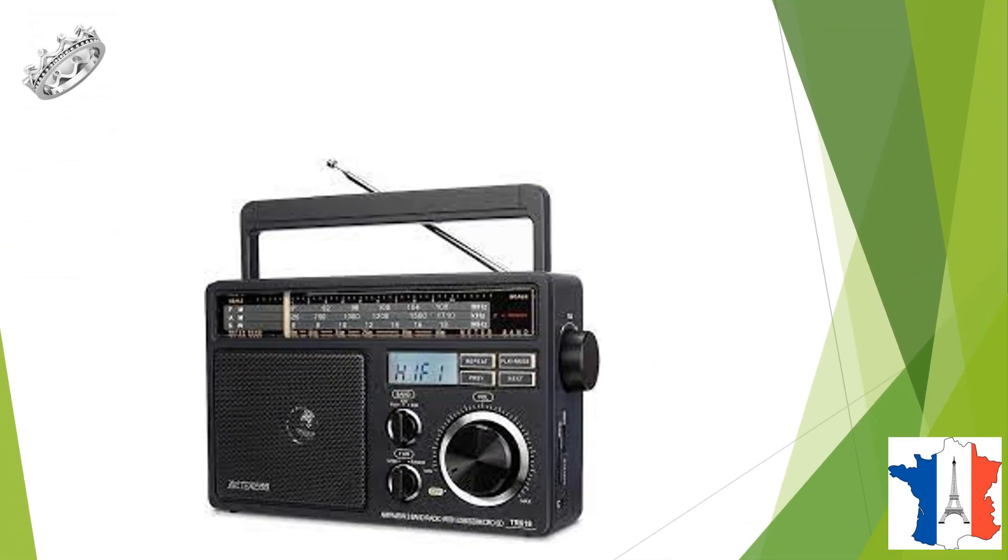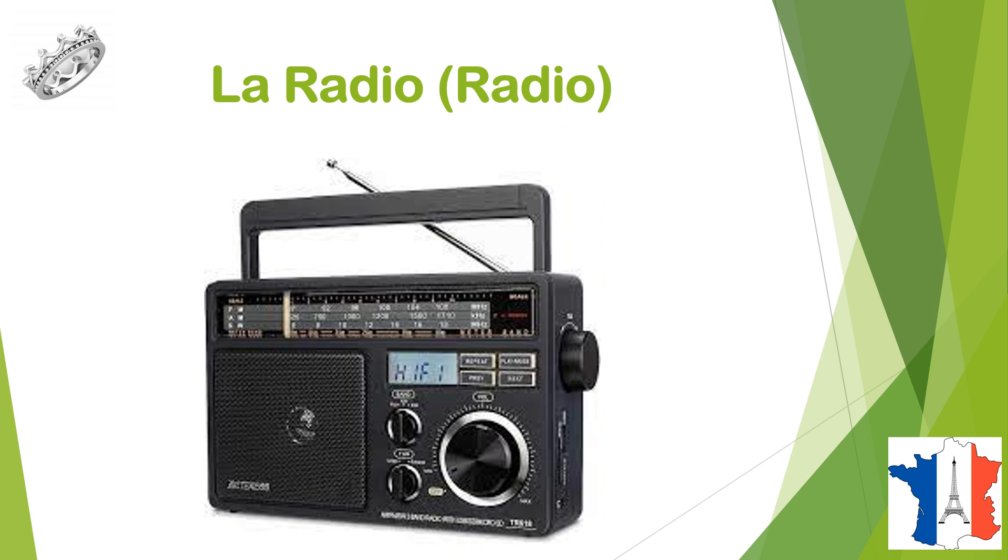Qu'est-ce que c'est? C'est une radio, la radio, radio.